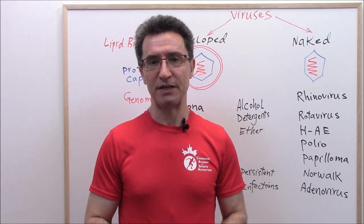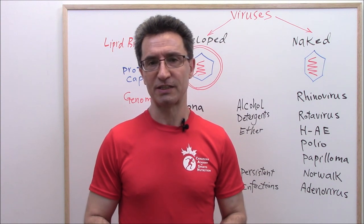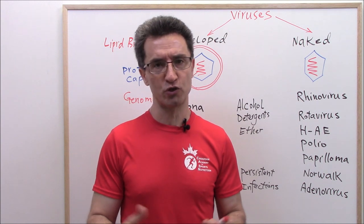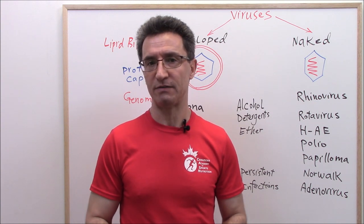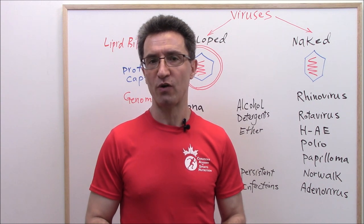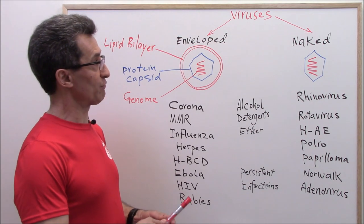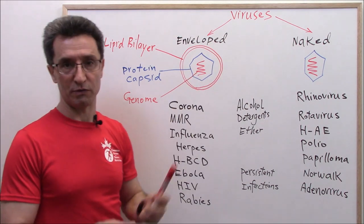Let's see what enveloped and naked viruses are. In medicine, viruses are classified according to a number of factors including their structure, the nature of their genome, the replication strategy, and the disease they cause. The classification I'm going to show you now is based on their structure. So we have two groups of viruses: naked viruses and enveloped viruses.